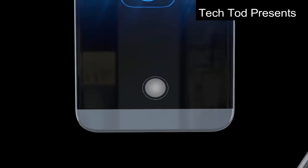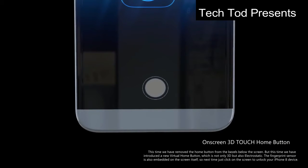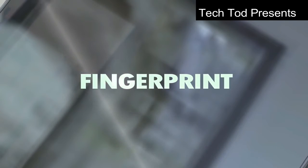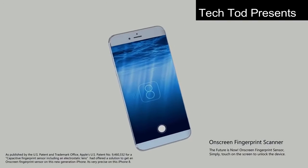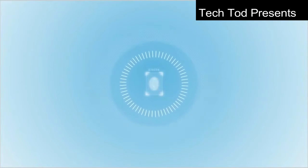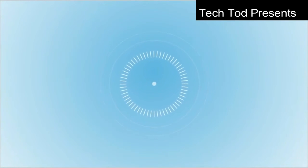There will be no home button in this iPhone 8 — it will be the first Apple phone without one. It will have on-screen 3D touch. Regarding the fingerprint scanner, it will have an on-screen fingerprint scanner, making it the first Apple phone to have a fingerprint scanner without any button.